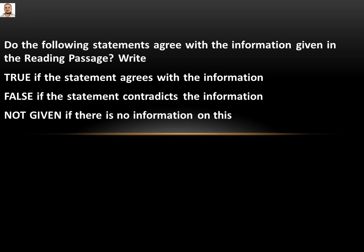The question says: do the following statements agree with the information given in the reading passage? Write 'true' if the statement agrees with the information, 'false' if the statement contradicts the information, and 'not given' if there is no information on this.